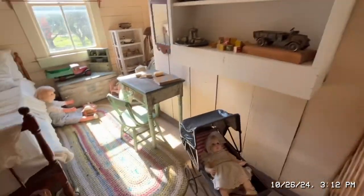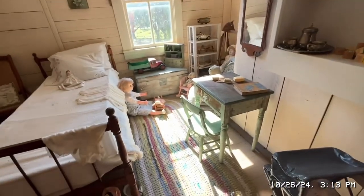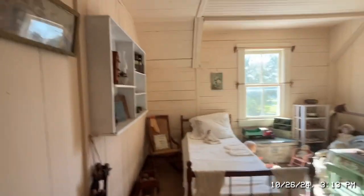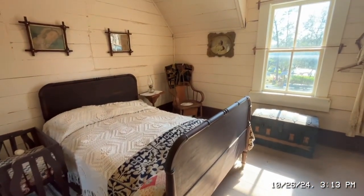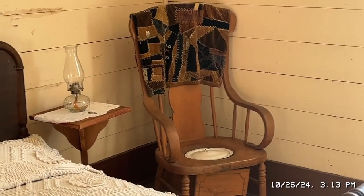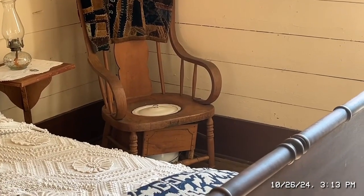Up here is a bedroom — one of the kids' bedrooms with a bunch of dolls, some building blocks, and a big old doll right there on the floor. Here's what's believed to be the parents' bedroom — and if you had to go to the bathroom in the middle of the night, you'd pop a squat on the chair, open the lid on top, and take care of business.